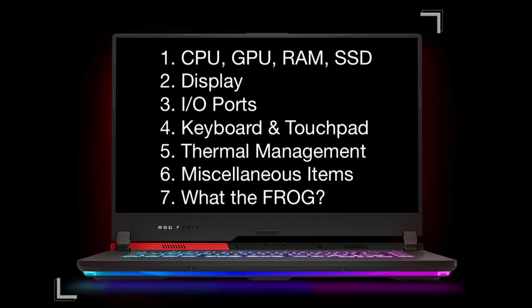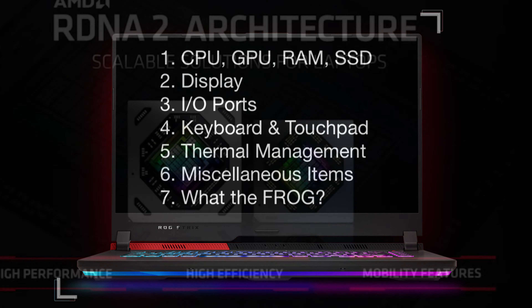And then I'll wrap it up with something I call Waterfrog. Without further ado, let's jump right into it.